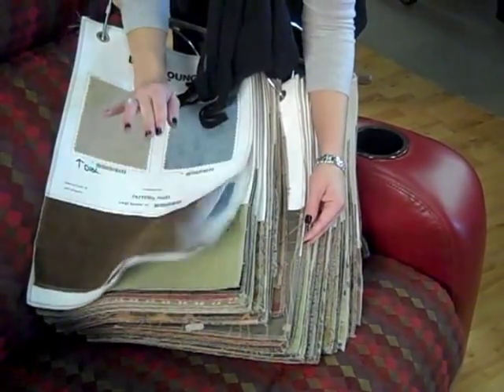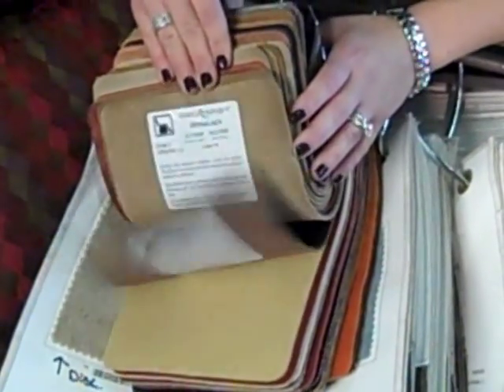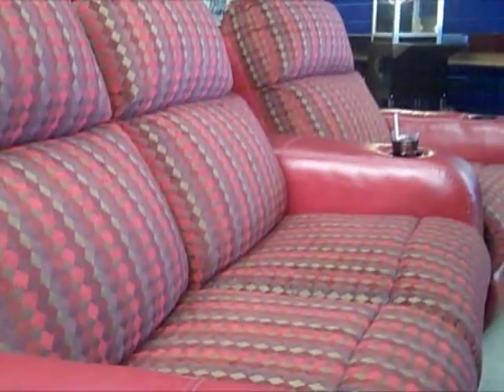Or think about this — tons of leather options as well. So if you really want to customize your theater room, you can absolutely do that. Why be boring and just do fabric or just do leather? You can do both. Check out this cool chair.